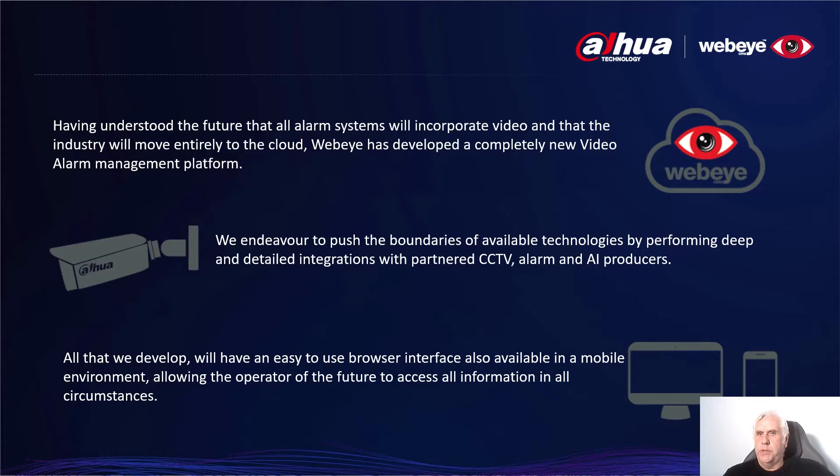Traditional software companies operating in this market sector have been around for decades, but were focused on blind — as in no video — alarms. The software was also written so that it remained inside a building that housed the central station. This type of solution required physical servers and other costly infrastructure costing tens of thousands of dollars. Only those prepared to invest could afford to offer these services. WebEye understood that the future alarm system was likely to incorporate video, and that the industry would move entirely to the cloud.